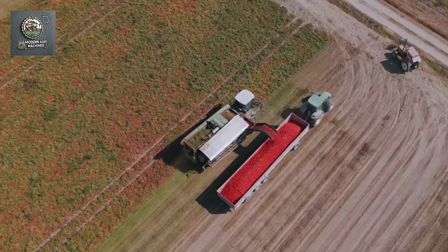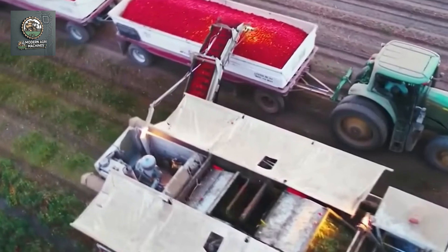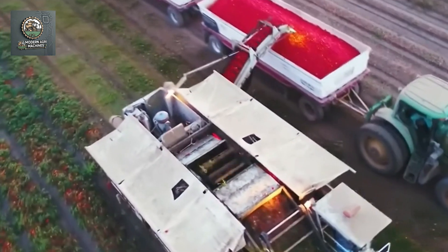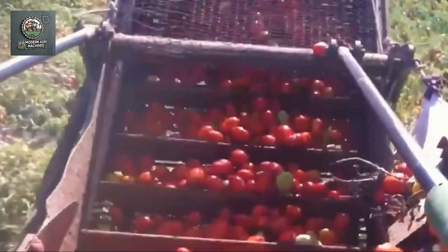From automated planting to efficient harvesting, modern machinery is transforming the way we grow tomatoes. These innovations help farmers increase productivity, save resources, and deliver high-quality tomatoes to the market.